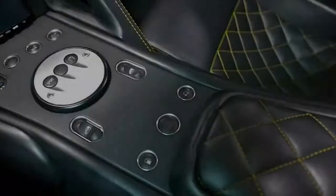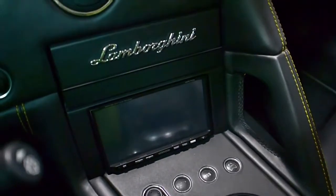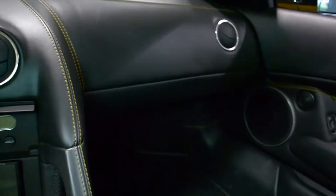This Murcielago is in exceptionally clean condition and comes nicely appointed, including Kenwood Premium Audio, Q-Satura pattern stitching, Branding Package, Shiny Black Homera Wheels, yellow calipers, radar, and much more.